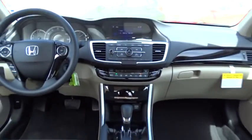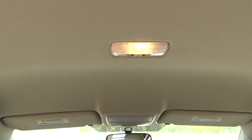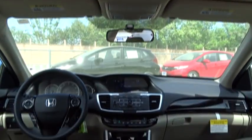Floor mats, four-wheel disc brakes, aluminum wheels, front wheel drive, AM/FM stereo radio, climate control, rear defrost, CD player, MP3 player.